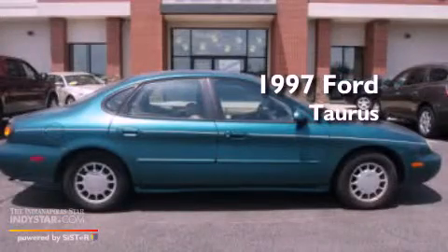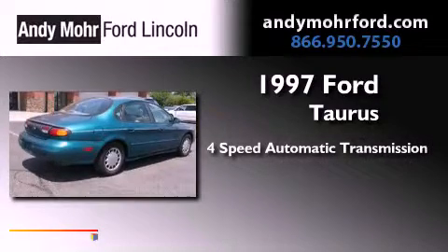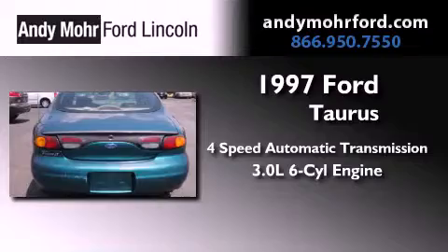This is a 1997 Ford Taurus. This four-door sedan has a four-speed automatic transmission and a 3.0-liter V6.